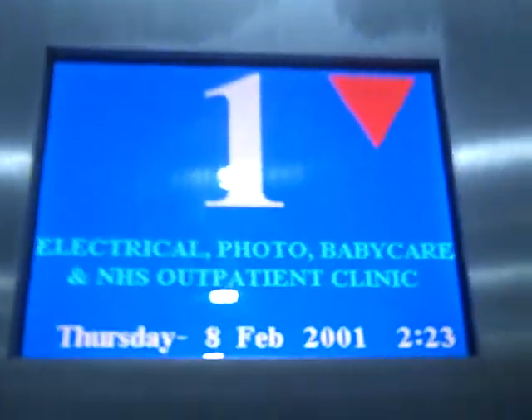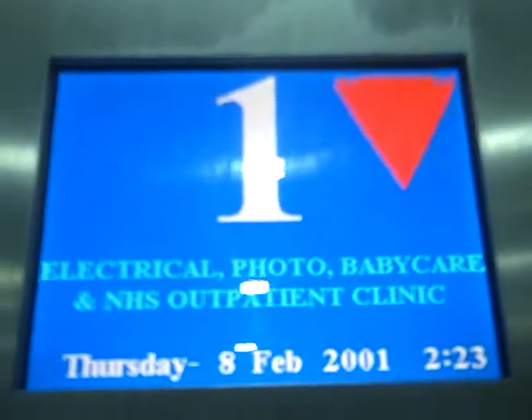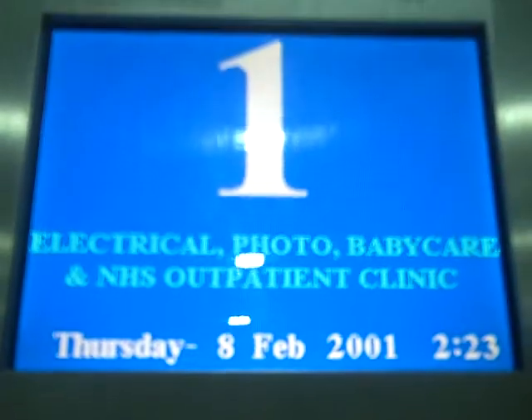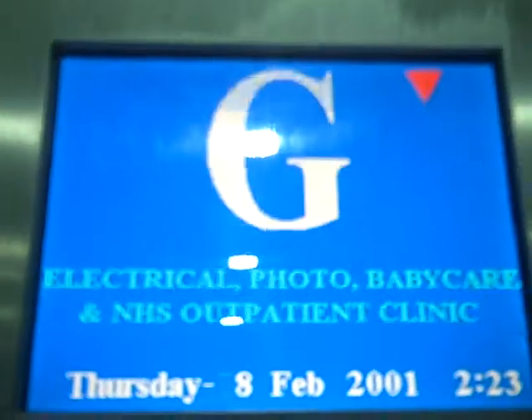Going down. Ground floor. Here we are. Ground floor. So close. Okay, well.